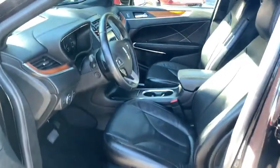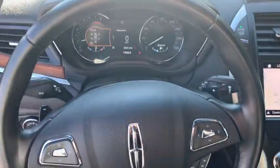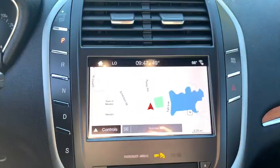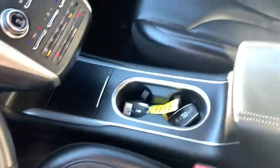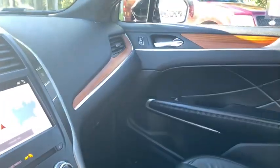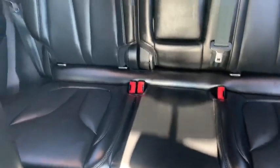Here are some of this vehicle's great options: power liftgate, heated seats, navigation system, traction control, power passenger seat, dual airbags, Bluetooth, power steering, alloy wheels, four-wheel disc brakes, cruise control, universal garage door opener, and active suspension.